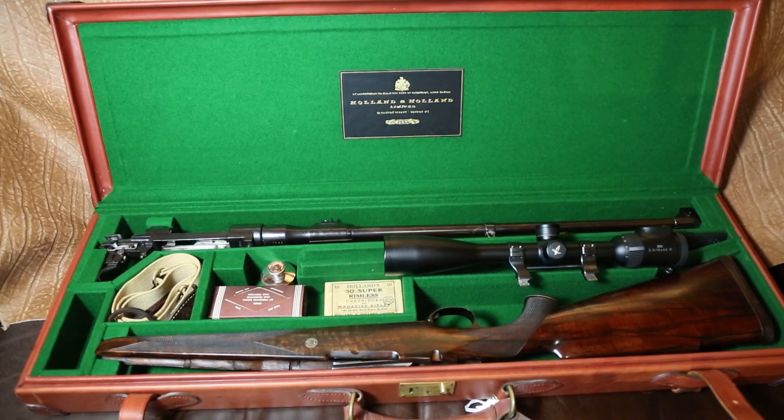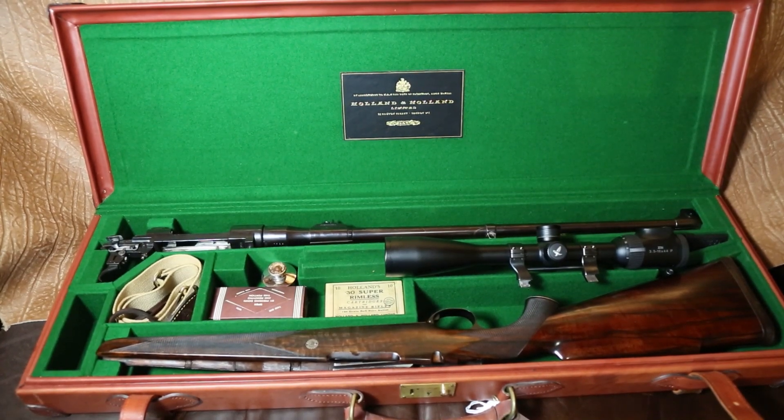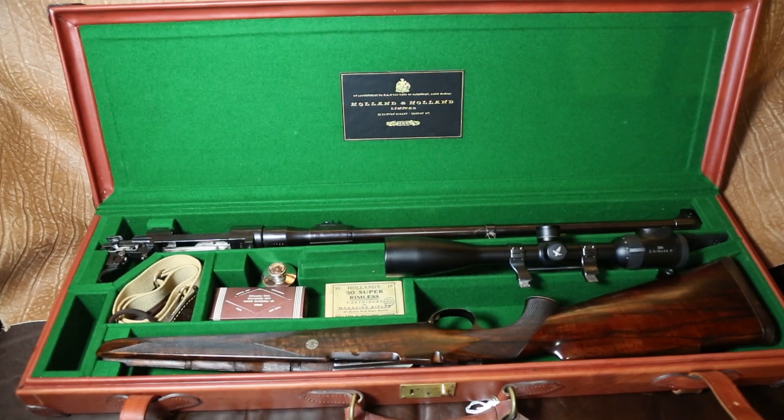Here we have the 300 Holland & Holland completely disassembled and in its leather case. It's a substantially shorter case because the barrel and action is the longest part of this rifle. Very easy to accommodate in a nice, compact case, and again, everything else is in there.